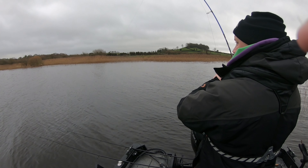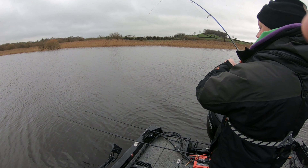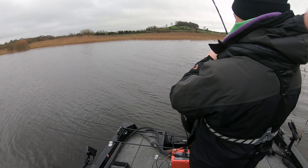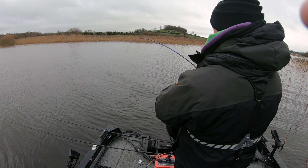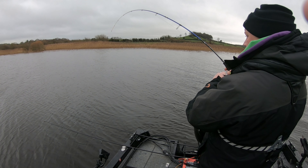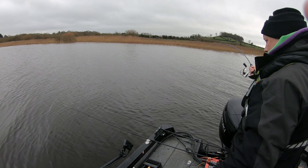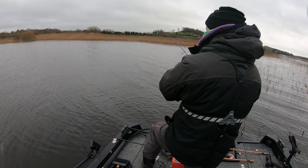I don't know what's going on today, but the fish seem to be interested in the drop shot instead of the dead baits. There's another one on the Ned Salamander — that's a lure I've done really well on for both pike and perch. They seem to go mad for it.